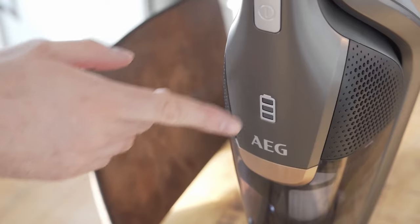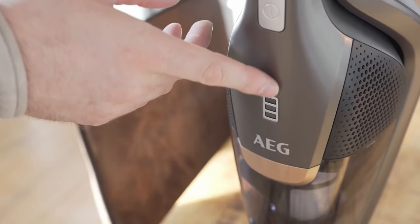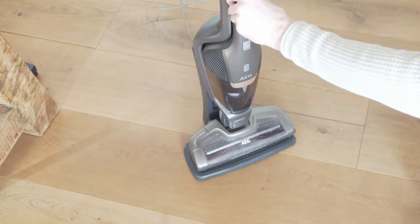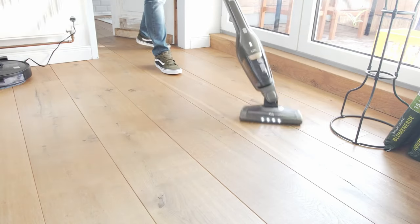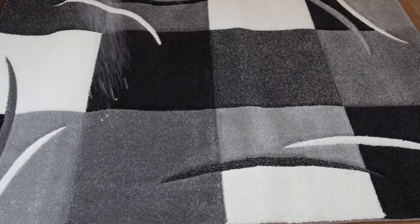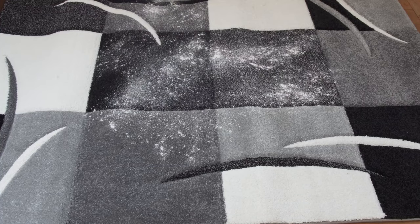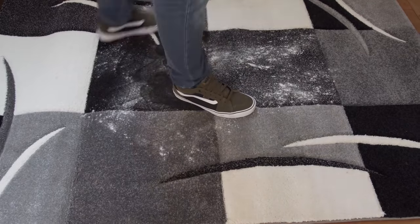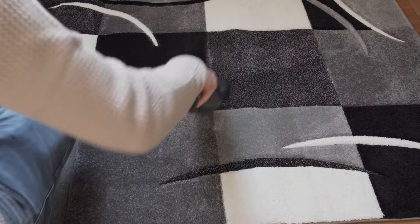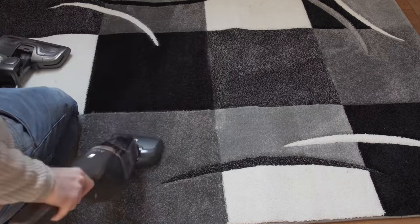It is interesting to note that the importance of suction power across the three disciplines — hard floors and parquet, carpet and hair, and corners and edges — was rated about the same by study participants. In terms of performance, the best vacuum cleaners fall well below 28 kilowatt hours per year.